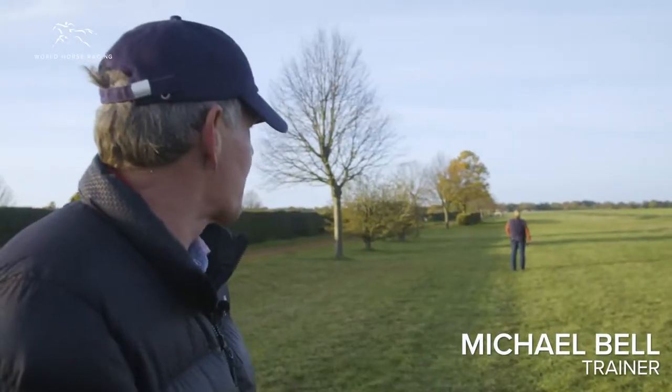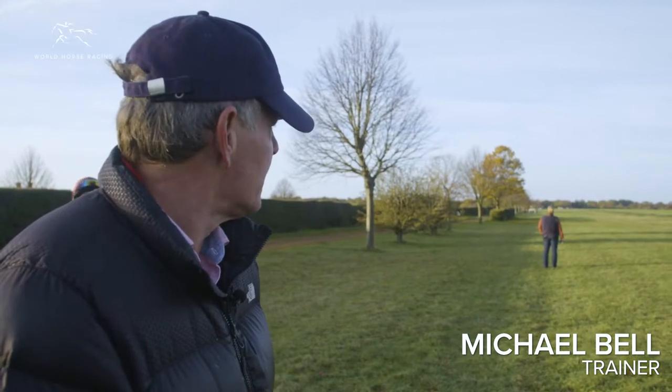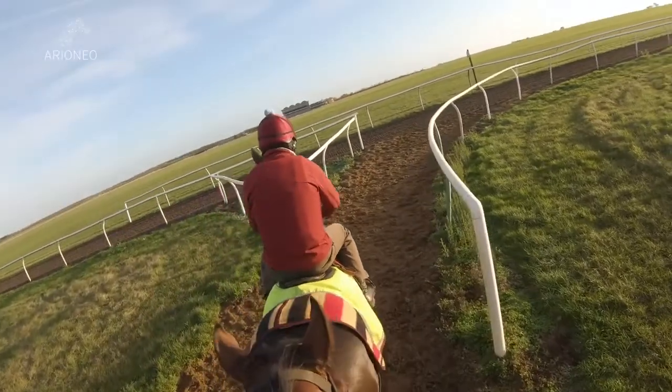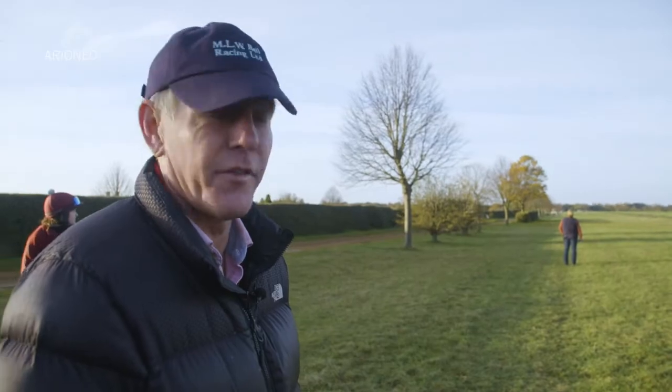Well, we're standing here by the Cambridge Road, which is a ten-furlong polytrack canter. Pretty flat — they're just starting at the bottom of the dip, just at the beginning by the July course there. He's actually going to come back seven furlongs, going to jump off at the two-furlong marker and work through to the nine.